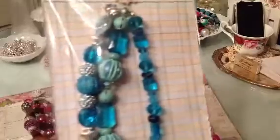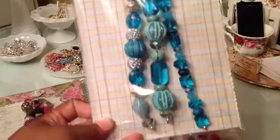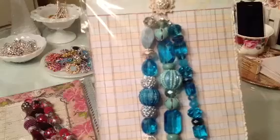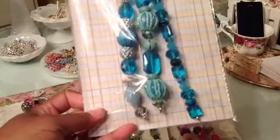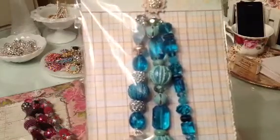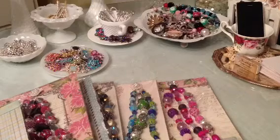The last set is set number six — those beautiful teal colors, just so pretty. Beautiful for stick pins and bracelet making and charms. So I have six sets available and you can just let me know which one you're interested in and I will get back with you as soon as possible. Thank you guys for stopping by and taking a peek. I hope you guys have a great day. Bye.